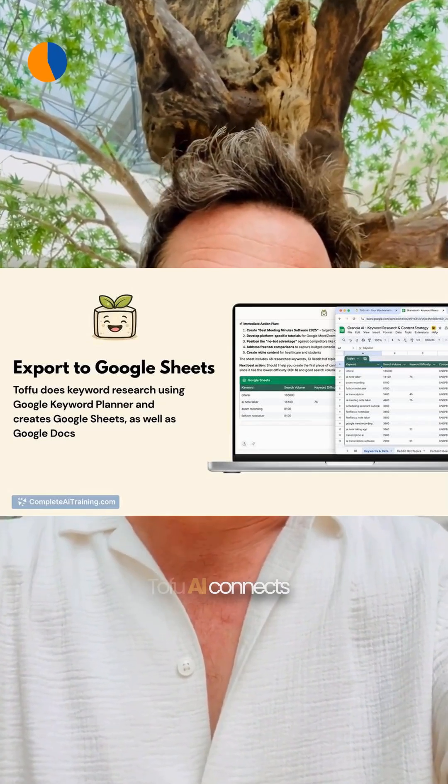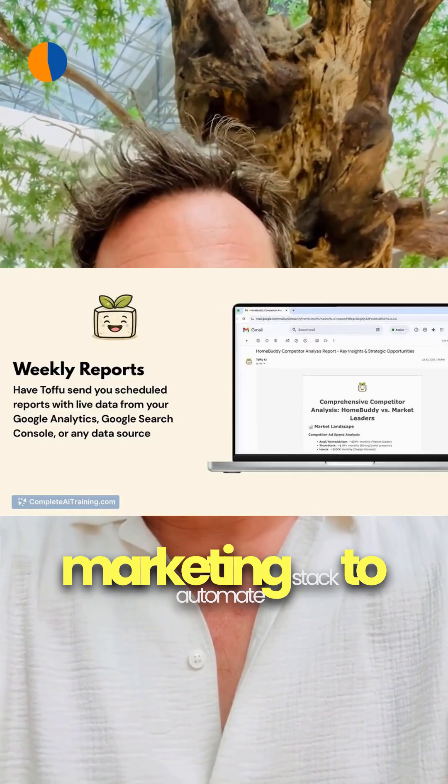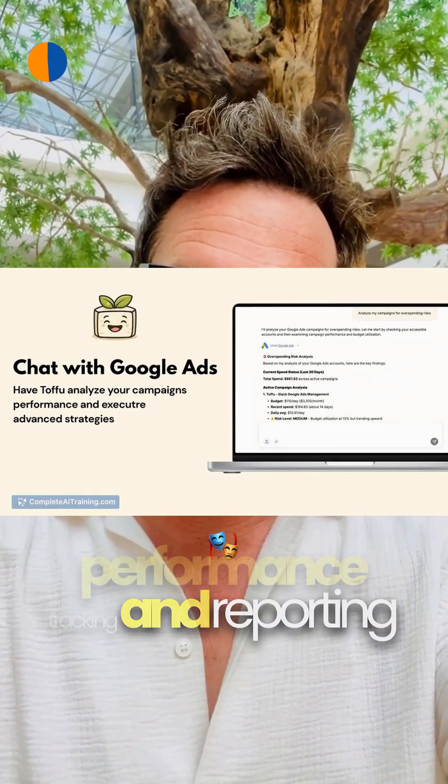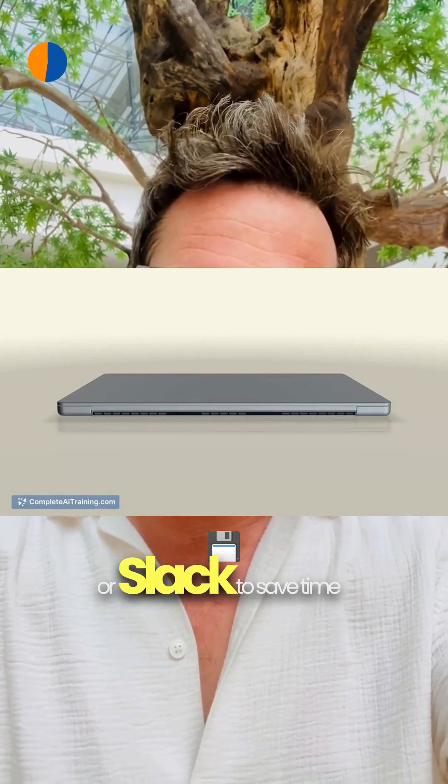Got something to promote? Tofu AI connects your B2B SaaS marketing stack to automate PPC, SEO, performance tracking and reporting — all managed via chat in your browser or Slack to save time and boost leads.